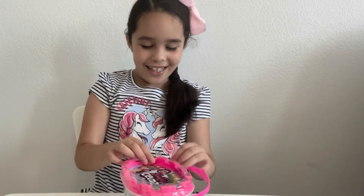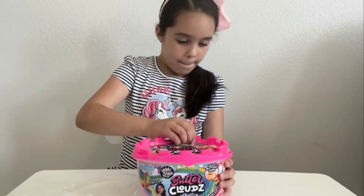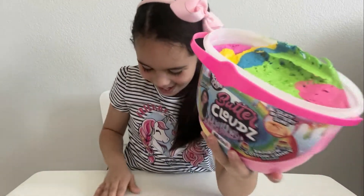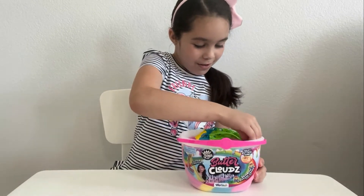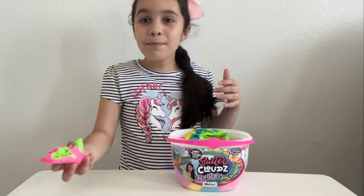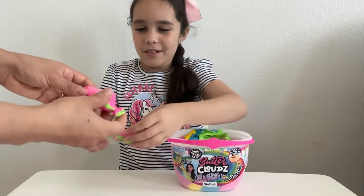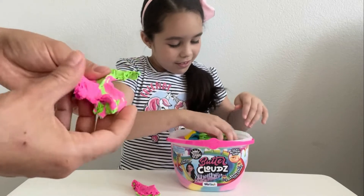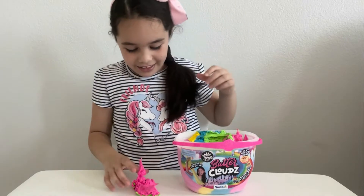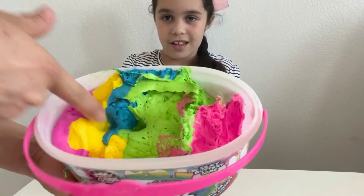Let's open it. Oh my god, this is so cool! Whoa — it smells like cotton candy. Yeah! Wow, it's so cool!